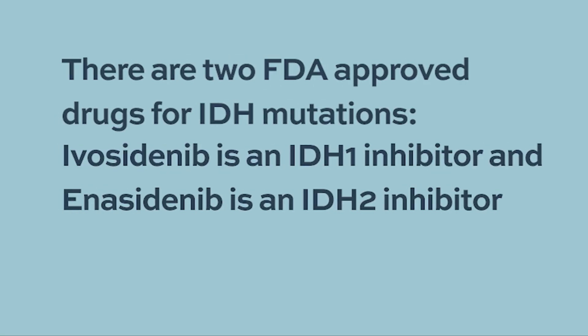That oncometabolite looks sort of like the energy source, so it binds to things where that energy source would normally go, but instead blocks its activity. We found that we can actually inhibit the mutant forms of these IDH proteins, and in doing so, we've prolonged the lives of patients who have IDH mutant leukemia after they've failed chemotherapy. We're now starting to use these in earlier and earlier regimens, really giving us a new arsenal of tools to give to patients who desperately need it.